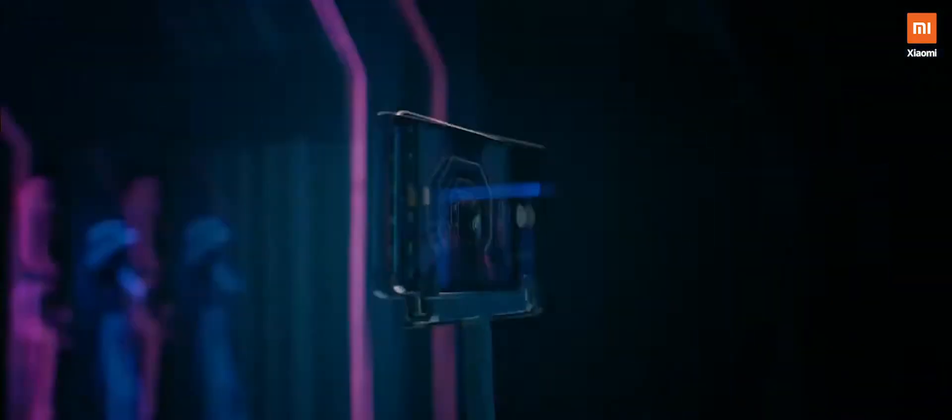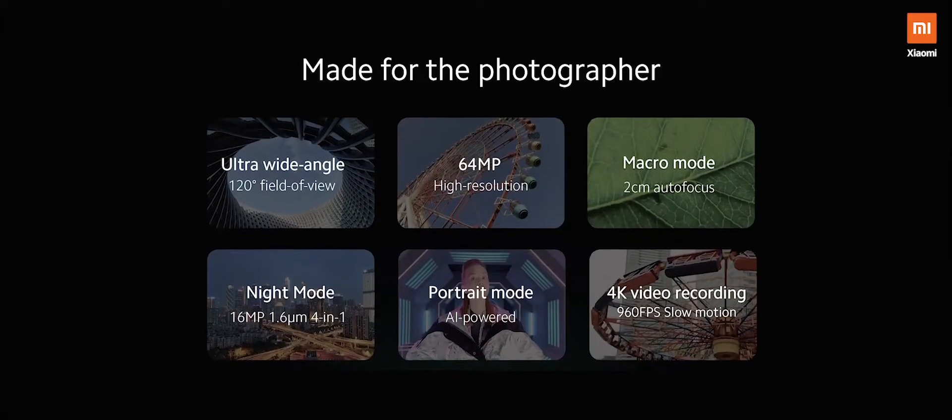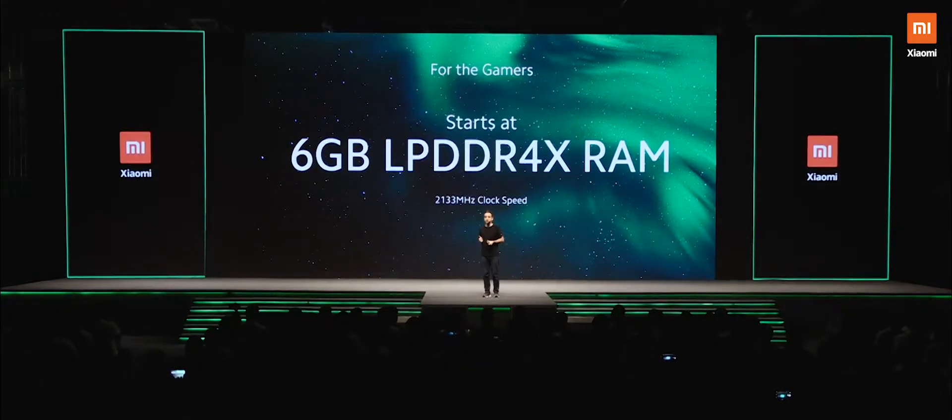The all new Redmi Note 8 Pro. We have a 64 megapixel high resolution sensor and a Helio G90T chipset, so you can game better, you can work better. It comes built in on your phone right out of the box. The Note 8 Pro will only start at 6GB DDR4X RAM.